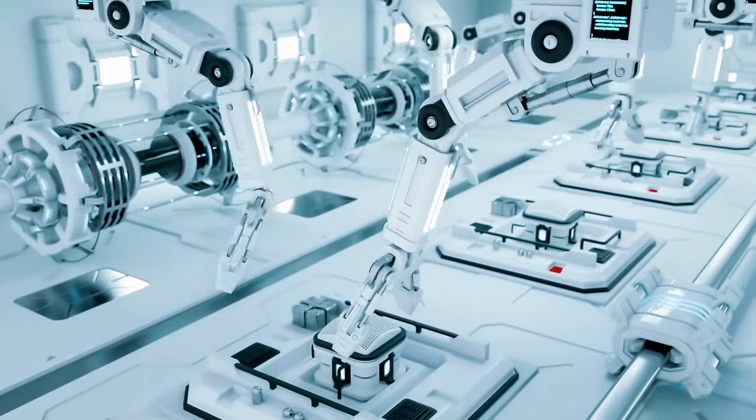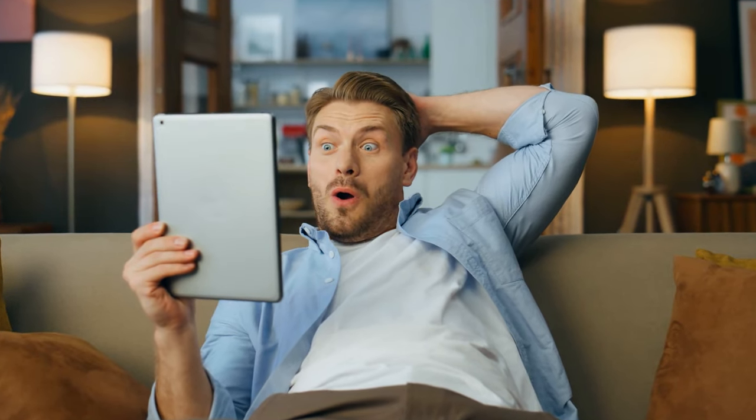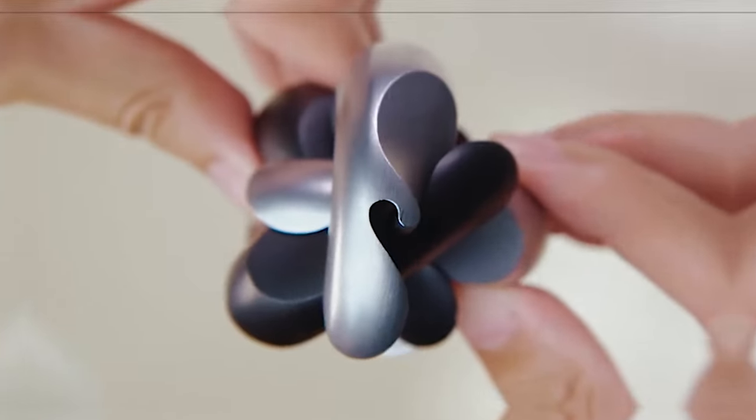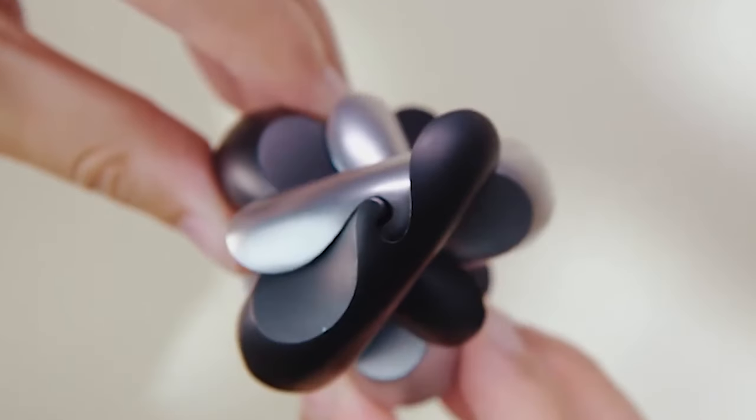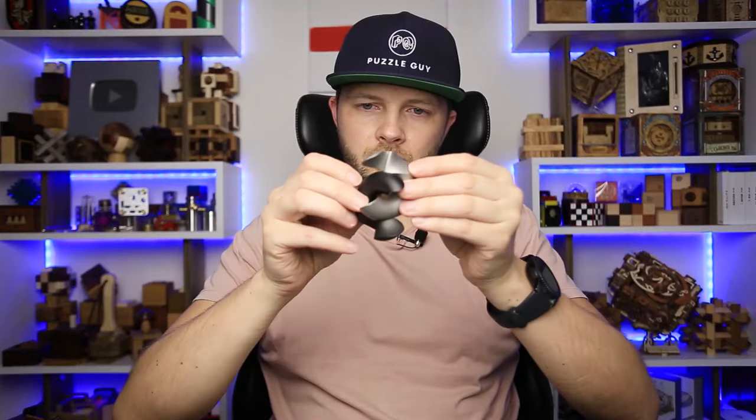Just when you thought automation was going to kill our brains, somebody comes up with a cool gadget that makes you put down your phone, tablet, laptop, and TV remote. The Wavelinks Puzzle invites you to immerse yourself in a unique form of entertainment, solving the most mysterious puzzle.